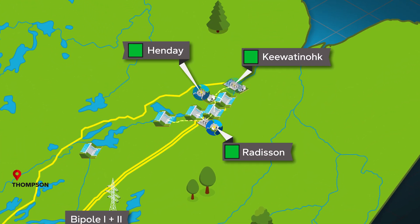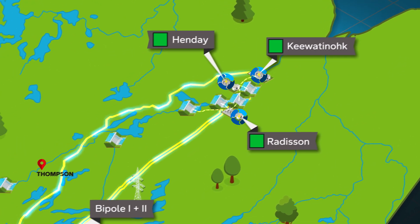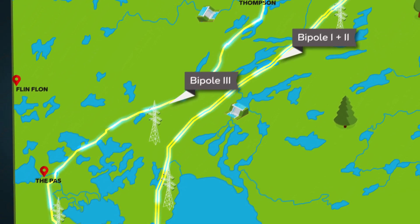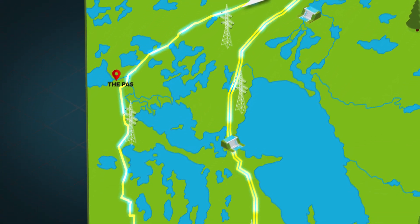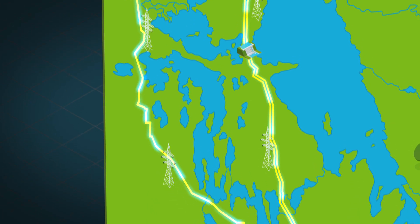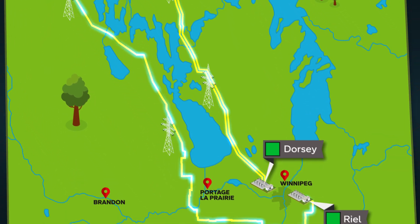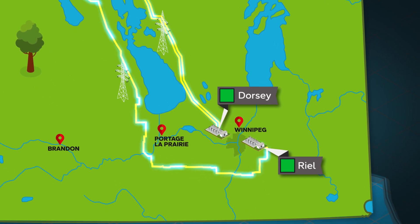The three stations in the north convert the electricity from high-voltage alternating current into high-voltage direct current, which allows the electricity to travel over 900 kilometers with the least amount of energy loss. This means a more efficient and cost-effective way of delivering the power generated.